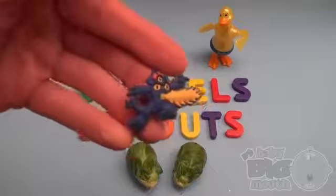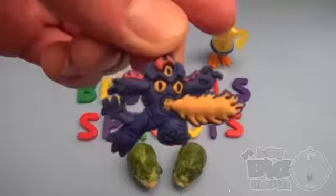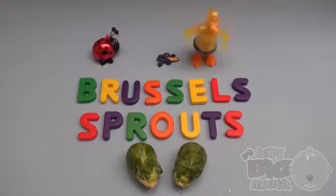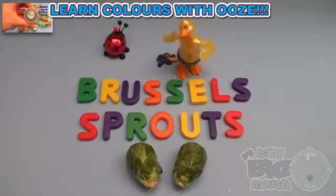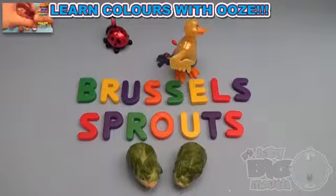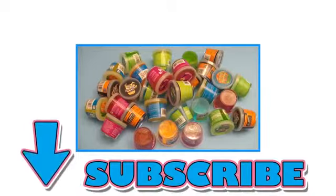Whoa, it's time to be a big hero! And now, a spelling celebration.